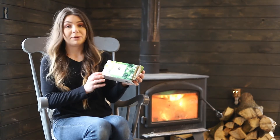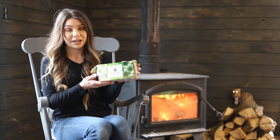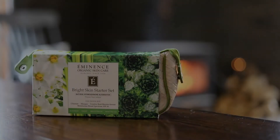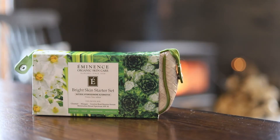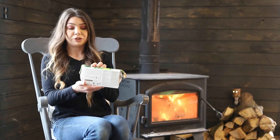Next up is the Bright Skin line. This is a really popular product. I treat a lot of hyperpigmentation and I love pairing my IPL treatments with this Bright Skin line — it reduces hyperpigmentation. Hyperpigmentation includes sun damage, brown spots, freckling, pretty much anything darker than your natural tone. Again in this line you're going to get a cleanser, a serum, mask, and moisturizer, all formulated to treat hyperpigmentation and even the skin tone.